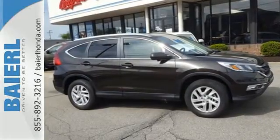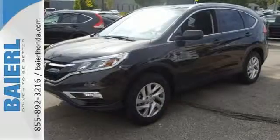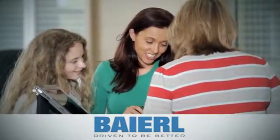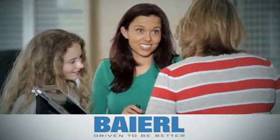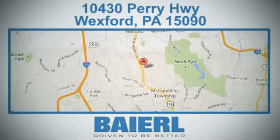Empowering you to take on what comes next, this CR-V is ready for a test drive. At Baierl Certified Honda, we know there's an opportunity to improve the customer experience. We're conveniently located at 10430 Perry Highway in Wexford, PA.